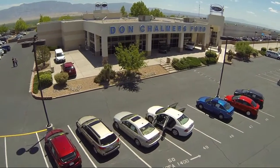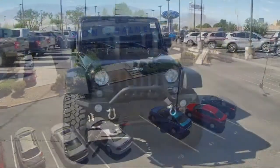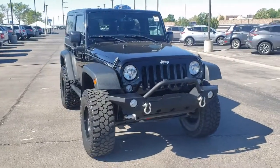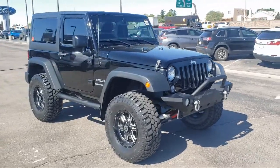Welcome to Don Chalmers Ford, and here's a look at another one of our vehicles from our great selection. It comes equipped with tire pressure monitoring system, steering wheel controls, and four-wheel drive.